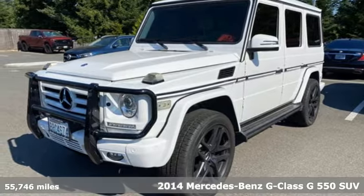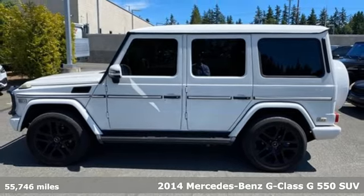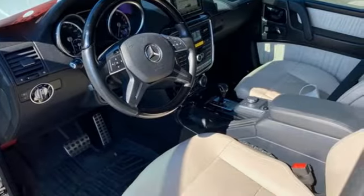It's a 2014 Mercedes-Benz G-Class. High style, high performance Mercedes-Benz. It comes with great features you'll love.